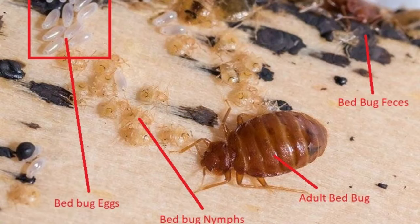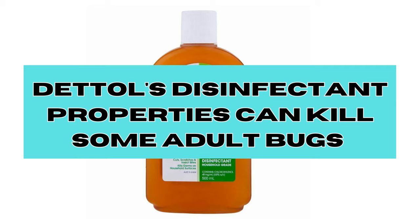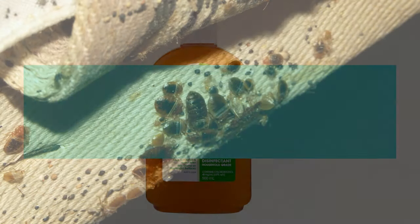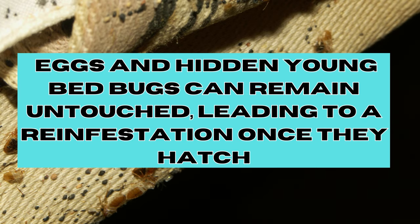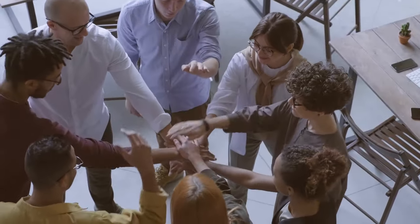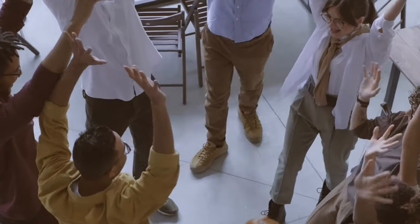Bed bug infestations involve not only adult bugs but also their eggs, which are often hidden from plain sight. Dettol's disinfectant properties might kill some adult bugs, but eggs and hidden young bed bugs can remain untouched, leading to a reinfestation once they hatch. So yes, Dettol can help with bed bugs, but for optimal results you should also use other methods.